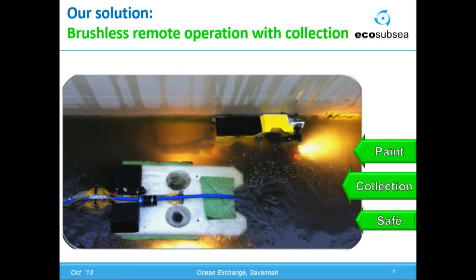In EcoSubSea, we have switched the diver with a mini submarine, as you can see on the picture. We have developed some groundbreaking technology which can clean the vessel without even making micro-scratches to the paint. And there is one more thing — it collects over 97% of everything that is cleaned off the surface.